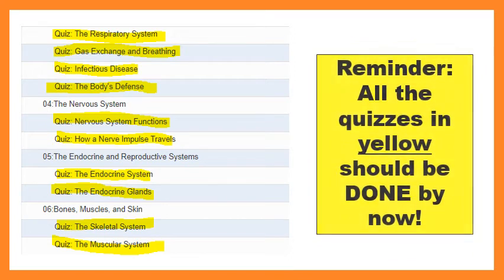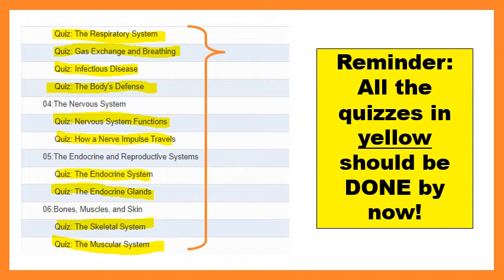Just a reminder that all of the quizzes in yellow should be done. These are just from week three, but you should be finishing up every single quiz that is available to you on GradPoint. If that's not done yet, please make sure that you're making that a priority because, unfortunately, at this point, you will run out of time. If you're having concerns about that, please get a hold of me and I'll see what I can do.